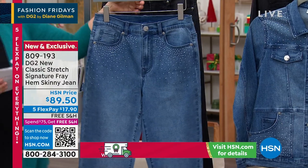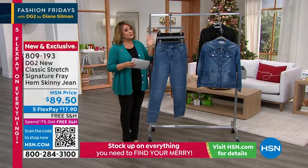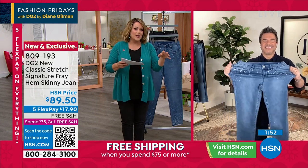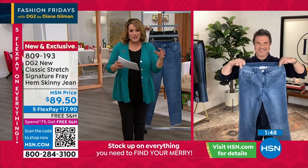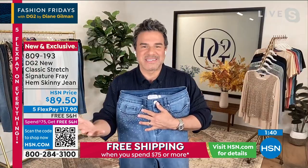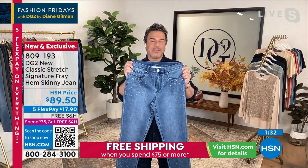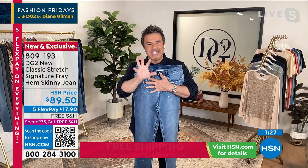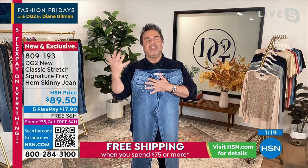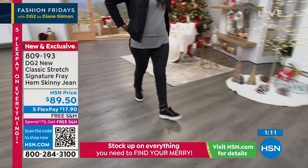Sizing: 0 through 24 women. Petite inseam is 27 inches, average is 29 inches, tall is 31 inches. The classic stretch was the cornerstone fabric that started the brand. The new classic stretch is the premium upgrade. For those who've been with Diane for 28 years here at HSN, classic stretch was the first fabric made. It's a beautiful, smooth, indigo-dyed fabric with traditional denim twill lines and up to four inches of stretch. In March, they launched new classic stretch — a little bit softer and smoother, with all the same fit and comfort properties.